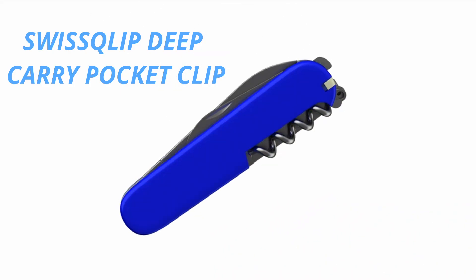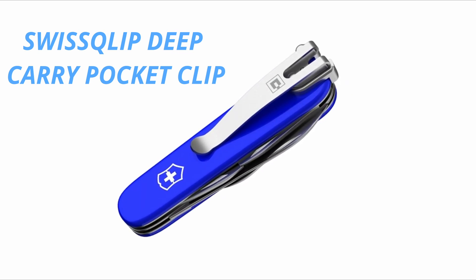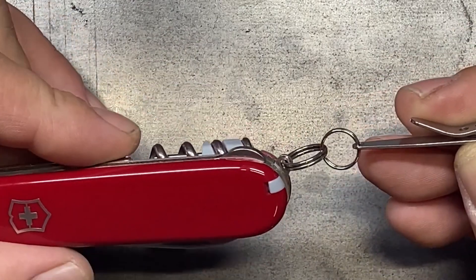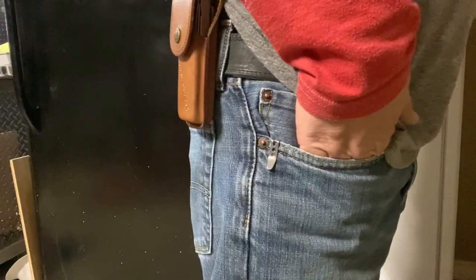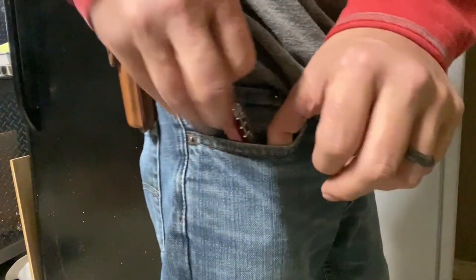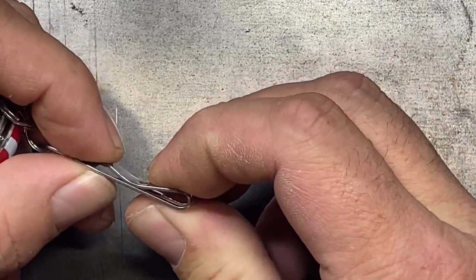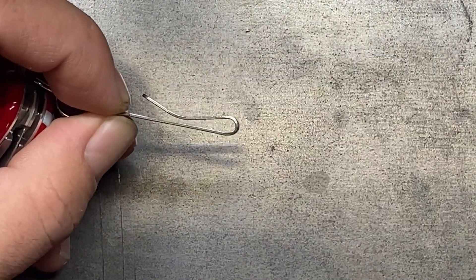Swiss Clip Deep Carry Pocket Clip. The Swiss Clip is made entirely from stainless steel with the perfect amount of tension to keep your multi-tool secured yet accessible. Engineered to fit most 91mm Victorinox Swiss Army Pocket Knife multi-tools. Designed for deep carry, allowing your Victorinox Swiss Army knife to sit deep in your pocket without drawing unnecessary attention. The Swiss Clip doesn't stick up more than necessary, keeping your pocket knife comfortable and not impeding the use of any tools. The Swiss Clip can be attached in less than one minute.